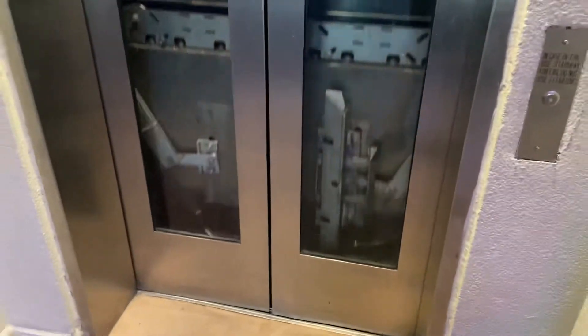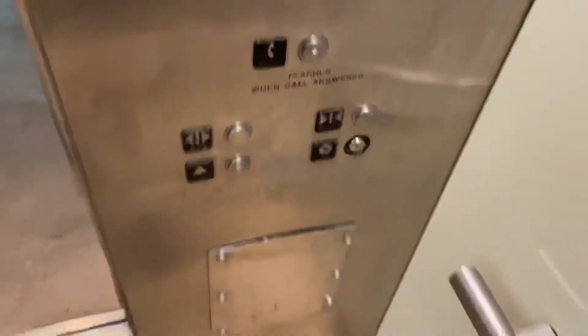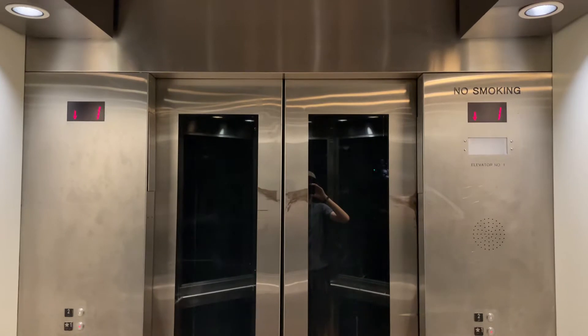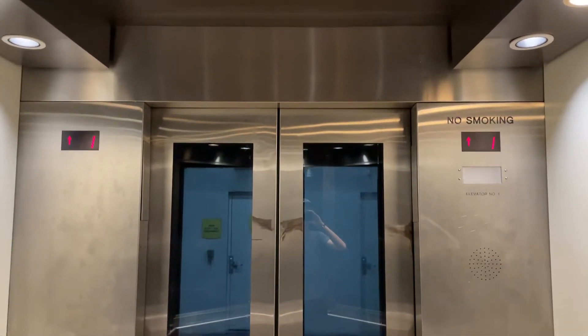I think this is the same one that Justin filmed a few years ago. The Schindler — door closed never works. Re-level. Door closed button. It's stuck.